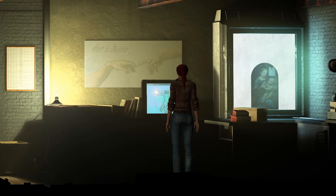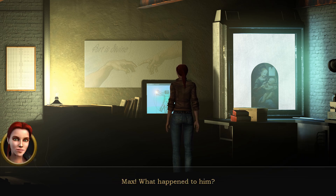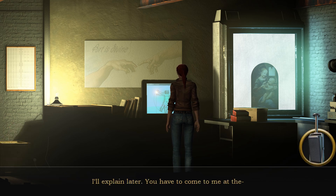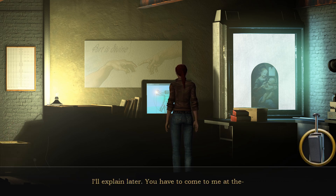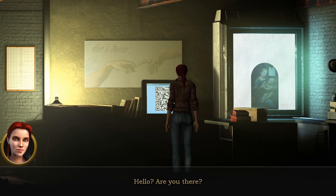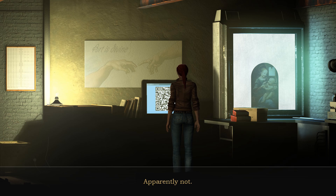Nina Kalenpa? Anderson? 'No — he disappeared along with your fiancé Max. What happened to him? The same thing that was going to happen to you before I got involved. Didn't you notice you were being monitored?' 'By whom?' 'I'll explain later — you have to come to me at the—' Hello? Are you there? Apparently not.